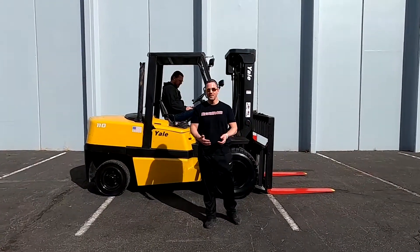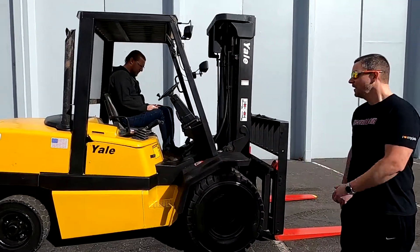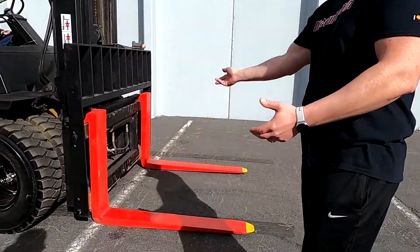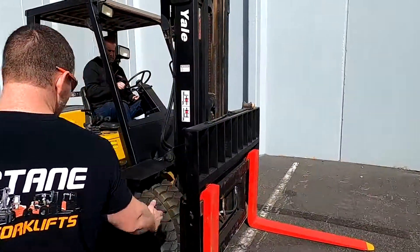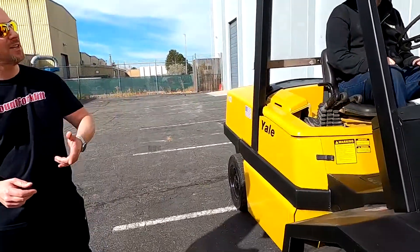Hey guys, this is Fred with Discount Forklift, standing in for Michael Zellner to show you your Yale 11K. We've got a couple of awesome things going on here for you. We've got your safety-painted forks attached to your two-stage mast, you've got your air pneumatic dual-drive tires, and you've got your side-shift functionality.